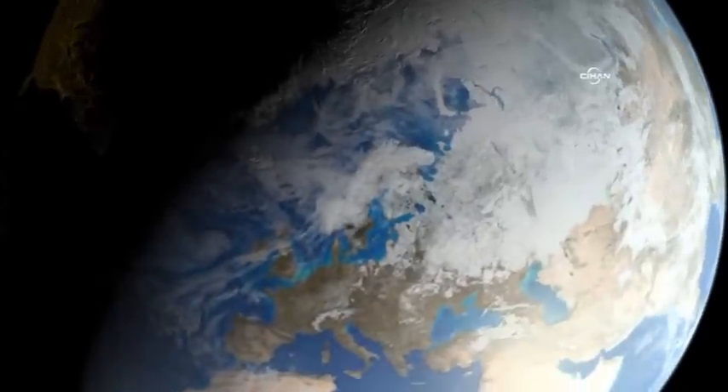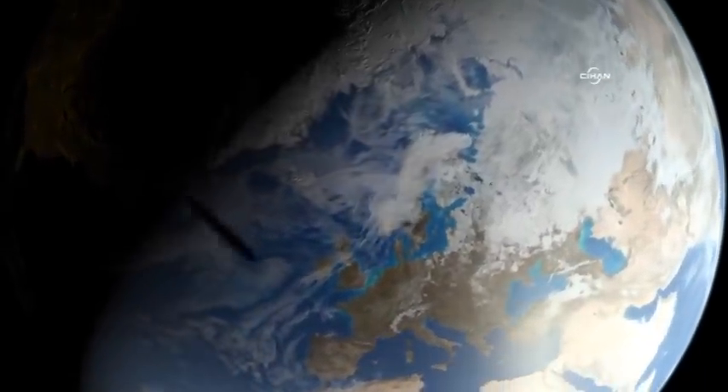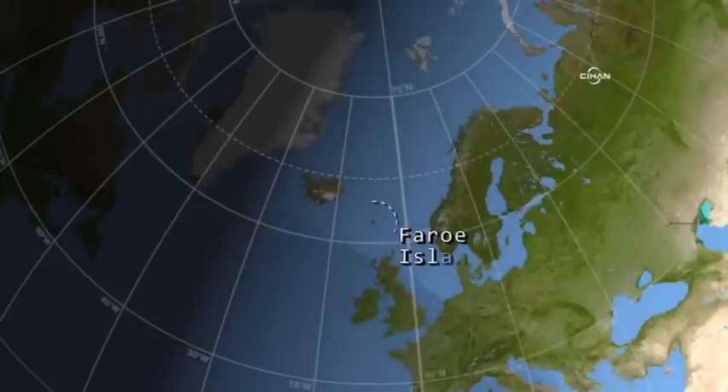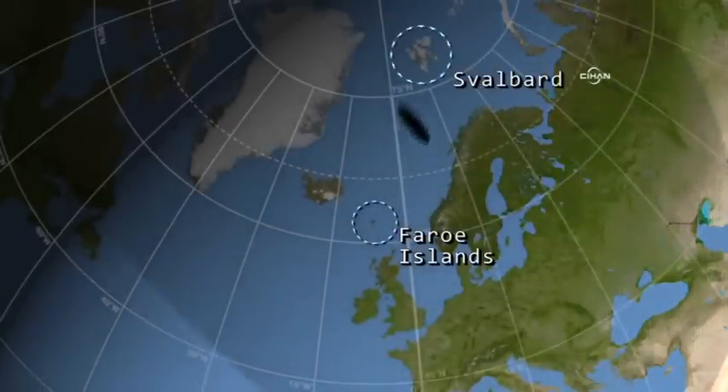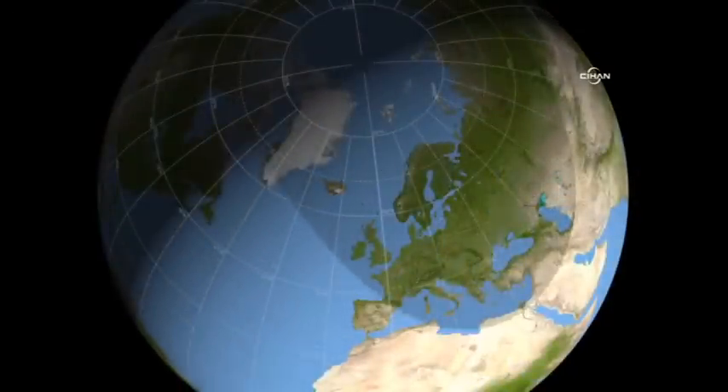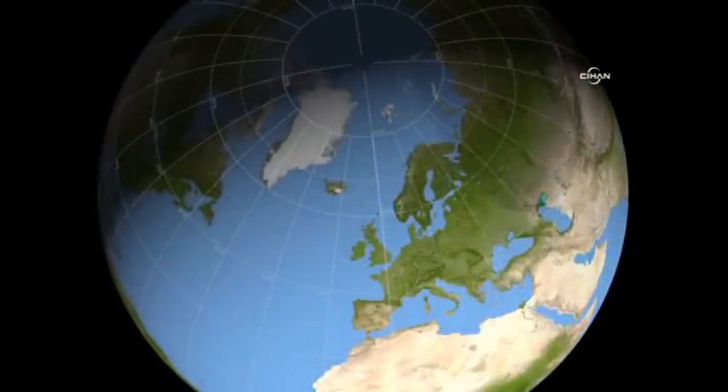It hits the Earth near a point south of Greenland and departs very near the North Pole. The Faroe Islands of Denmark and the Svalbard Islands off Norway are in the path of the Umbra, while the Penumbra covers all of Europe and extends to North Africa and Russia.